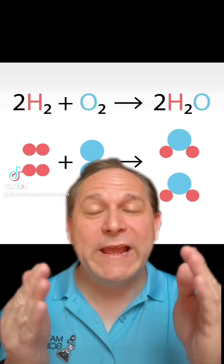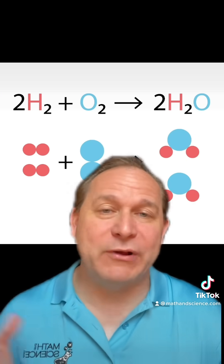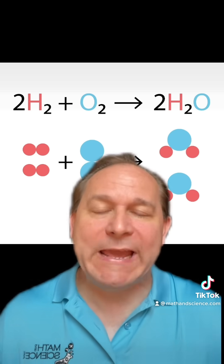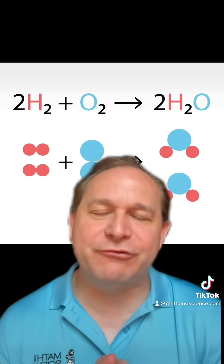Question for you: if regular old water contains hydrogen and oxygen — remember it's H2O — then why can't we burn water if it already has this explosive stuff called hydrogen inside? Well, the answer is we don't think of water as having already been burned, but basically the combustion process has already happened when you take hydrogen and combine it with oxygen.